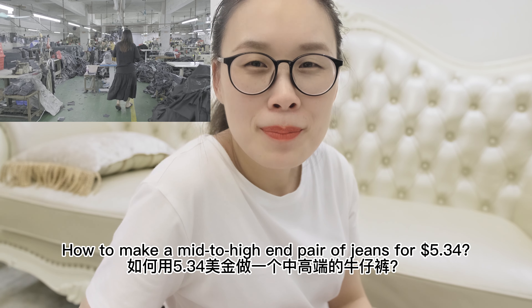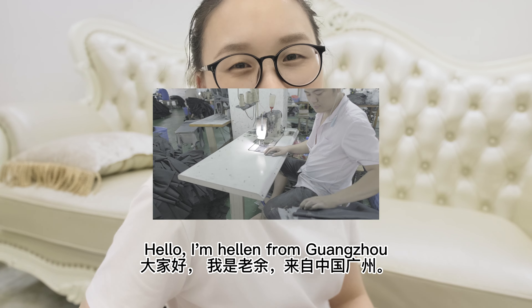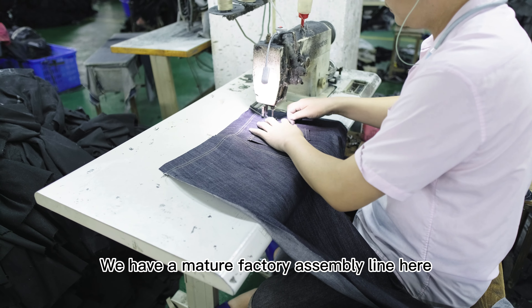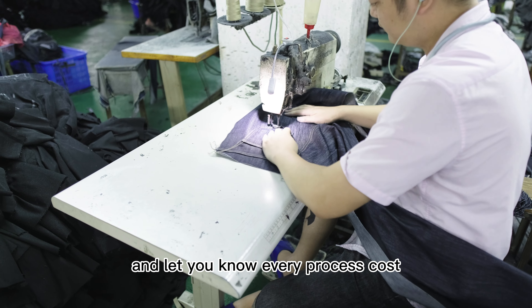How to make a mid to high-end pair of jeans for $5.34? Hello, I'm Helen from Guangzhou, China. We have a material factory assembly line here. Today, I will analyze the cost of this jeans and let you know every precise cost.